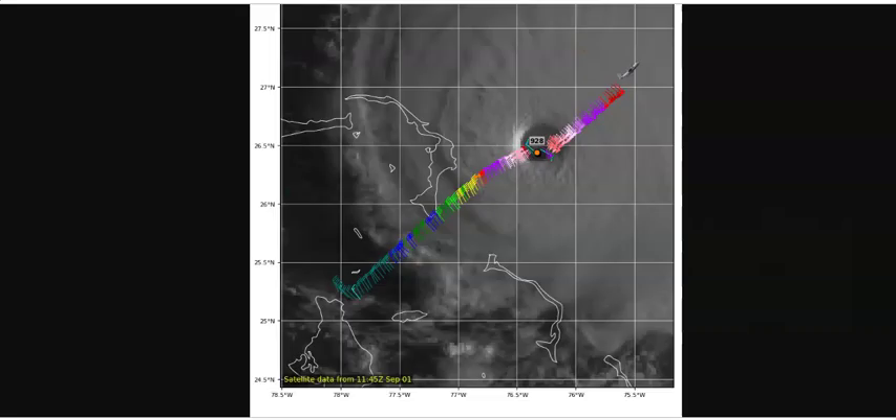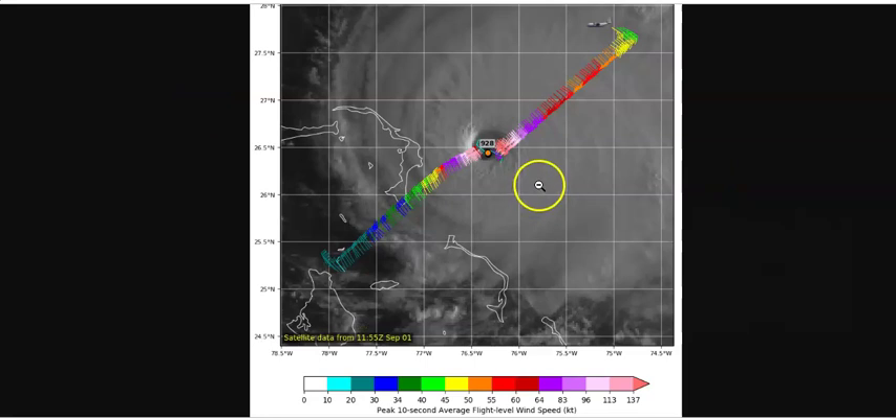Here's the Air Force Reconnaissance aircraft that's there now. It has made its first pass into Dorian — 928 millibars. Looking at the wind barbs, there are a few showing winds in excess of 137 knots. The plane icon in the upper right just made this first pass through the eye. The plane now makes a left turn and will come back in to make another pass into the eye. As it does this, the eye has moved however many miles and they'll take another pressure reading.